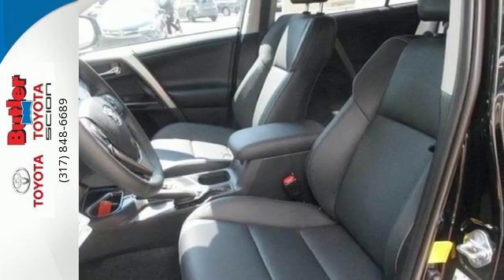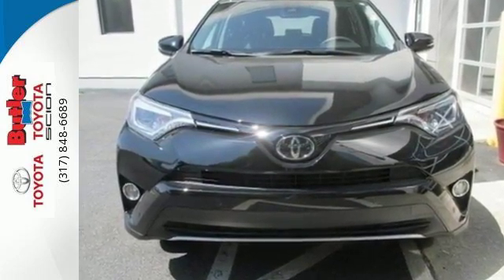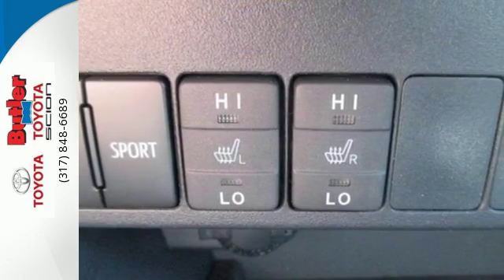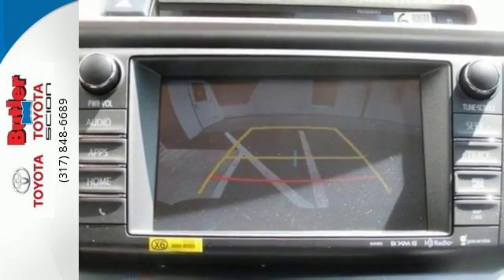Flipping from fuel-sipping Eco mode to Sport mode gives you a more spirited drive with thrilling acceleration and improved shift points. Adjusting the 60-40 split second row opens up more room for passengers or a wide-open flat space for cargo.